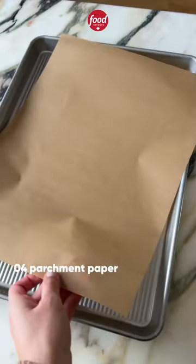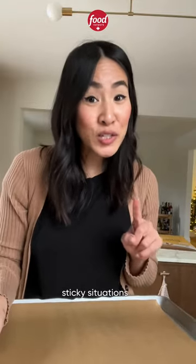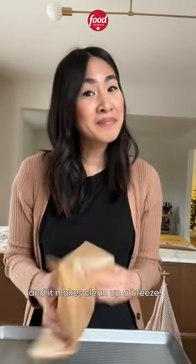Number four is parchment paper. Even if you have non-stick pans, parchment paper will be your best friend. It'll get you out of potential sticky situations, and it makes cleanup a breeze.